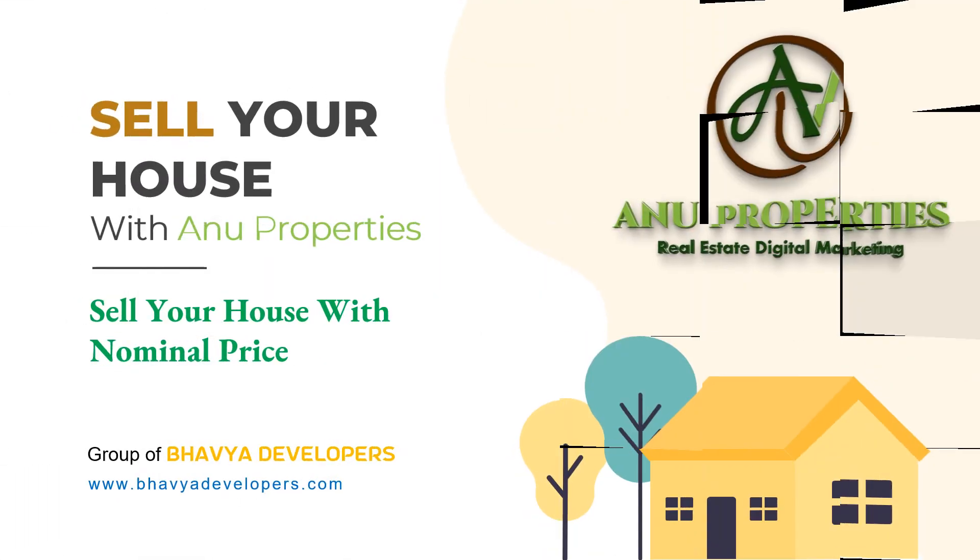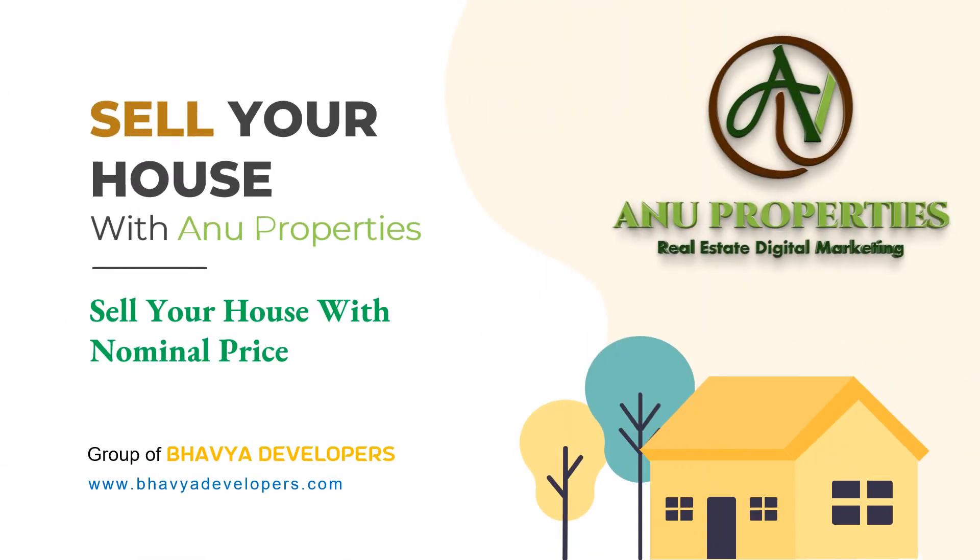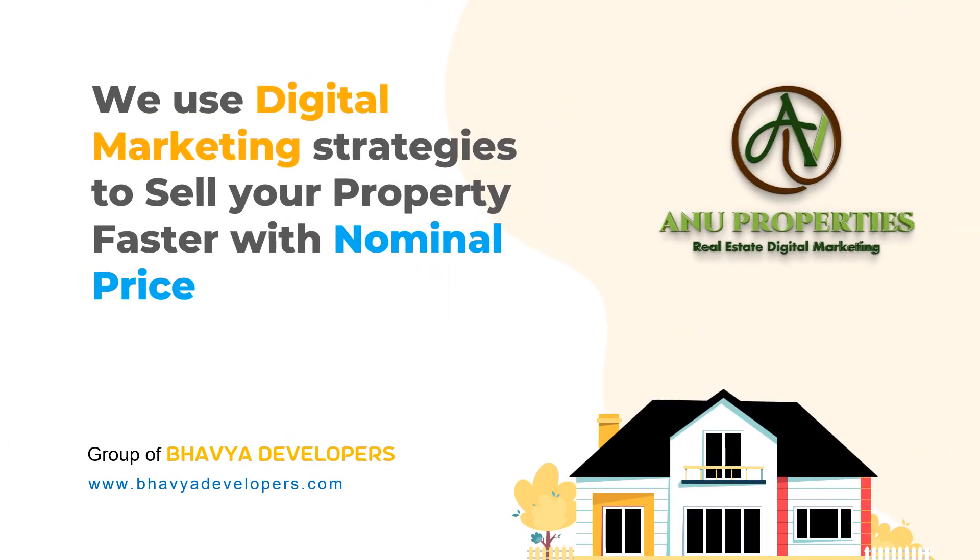Friends, welcome to Anuproperties. Subscribe to our channel for the latest videos. I will tell you that you will be able to digitalize your property at a normal price.